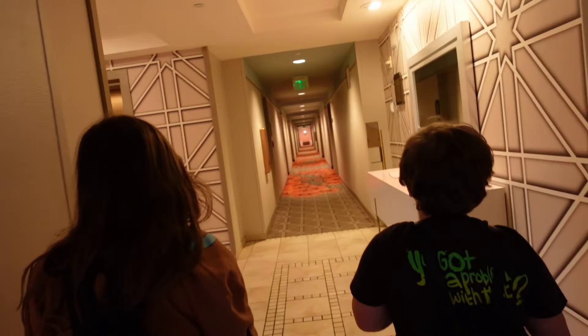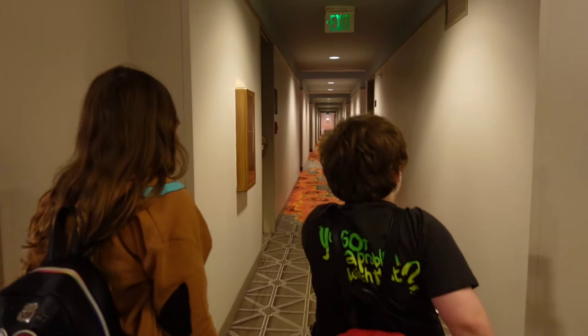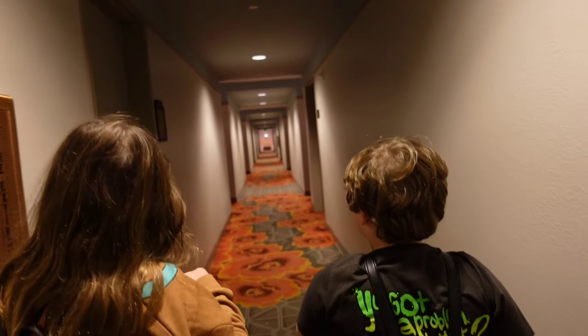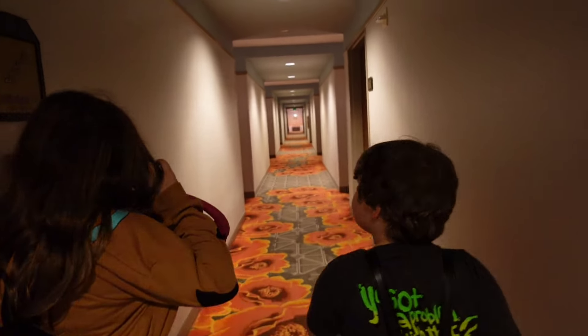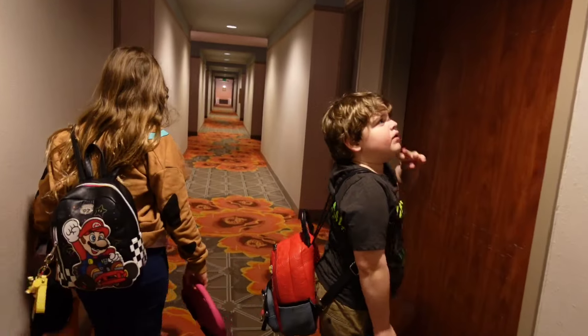We do have a separate video on how much time you save with express — highly recommend it, it is so worth getting it with these premier hotels. We'll be covering the other two premier hotels soon. Again, we've done them in the past, but stay tuned for those as well.